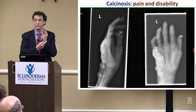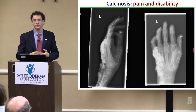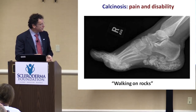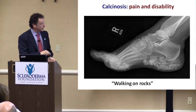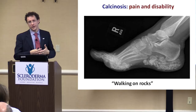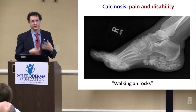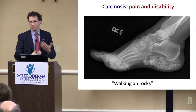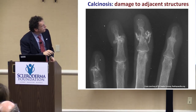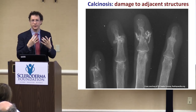We had a patient walking on rocks — literally the calcium deposits under her feet were hard as rocks. She stopped walking because of it, so we had to do surgery. The problem is that surgery itself is a trauma and can cause new calcium formation. But in that case we had no choice — she was losing her ability to ambulate. There are also extreme cases where calcium destroys a joint — in one patient it destroyed the elbow, and we had to put in a prosthetic elbow replacement to maintain some arm function. This is a small minority, but it can be extreme.